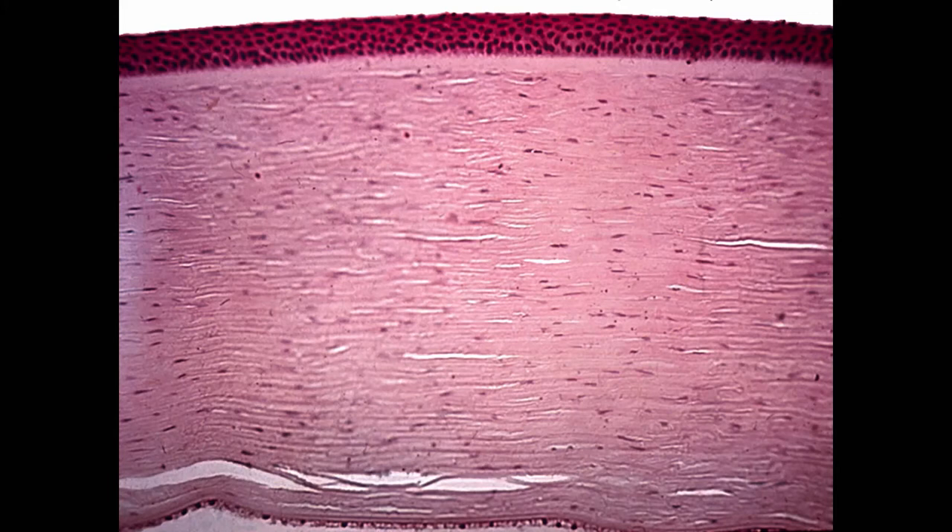Cornea has layers. What are the layers of the cornea? There's epithelium, then Bowman's layer, the stroma, Descemet's membrane, and the endothelium.